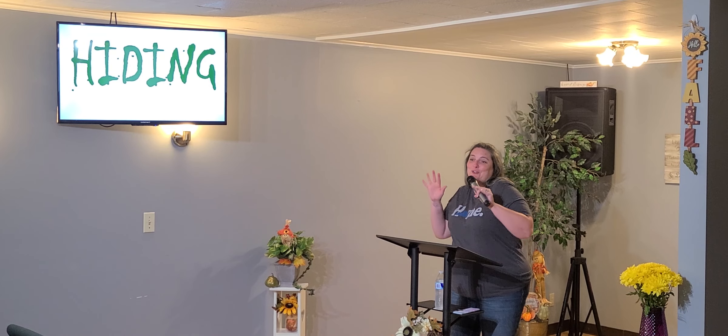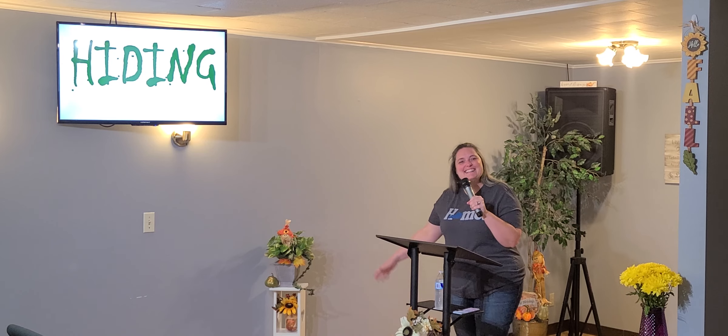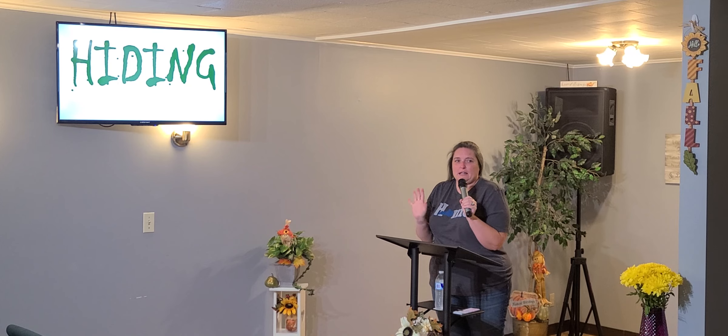So it's spooky time. It's October, and it's Halloween. And so I thought maybe for October I can make my messages be spooky.